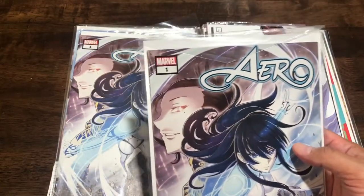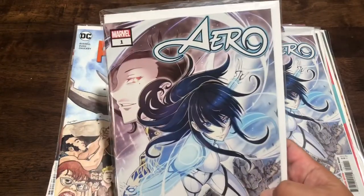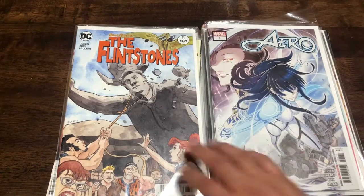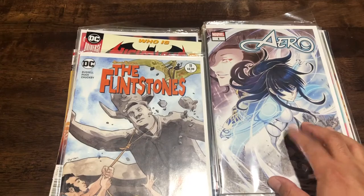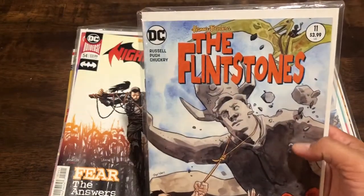Arrow number one - got a couple of copies. This is the origin of Wave, I believe. I looked it up to see what was going on, and Wave is the first Filipino character at Marvel Comics.